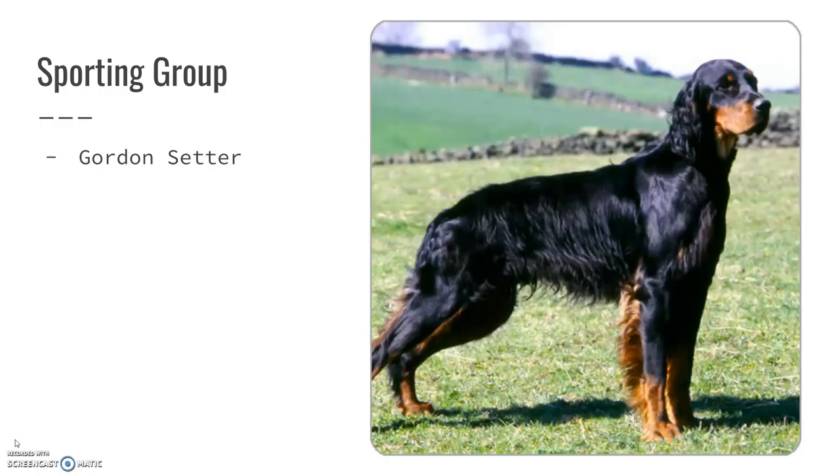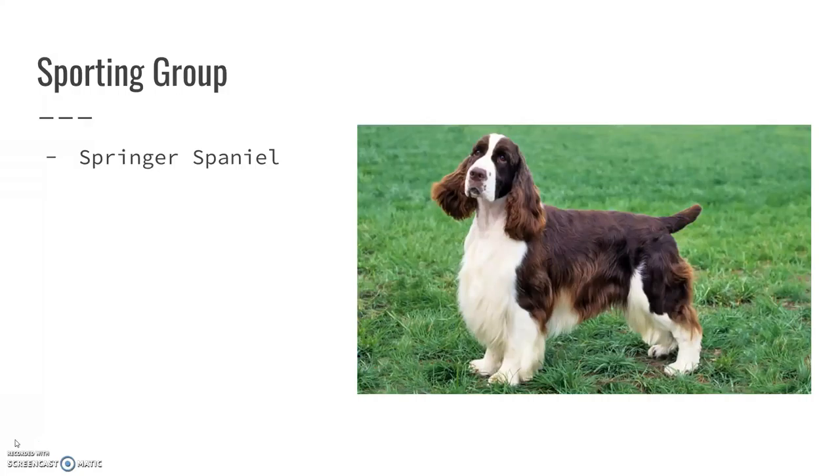Gordon Setters are another type of setter, so they look in body and hair texture very much the same as the Irish Setter or the English Setter, but they have the coat coloration of a Doberman or a Rottweiler. Springer Spaniels are another one of the smaller breeds — not as small as the American Cocker Spaniel, but you can see they kind of have the same body structure.